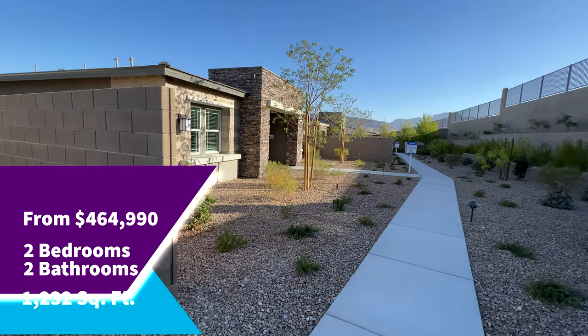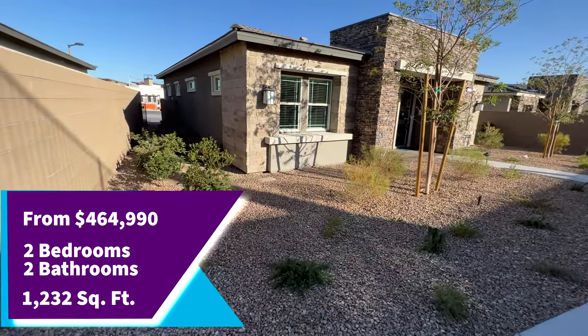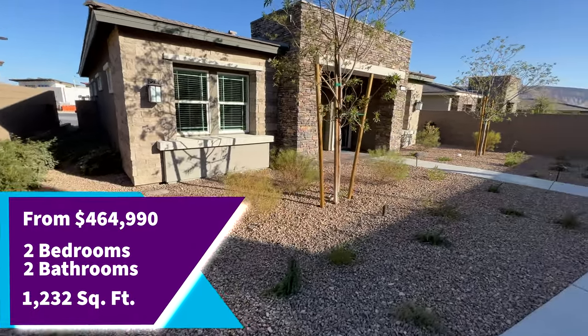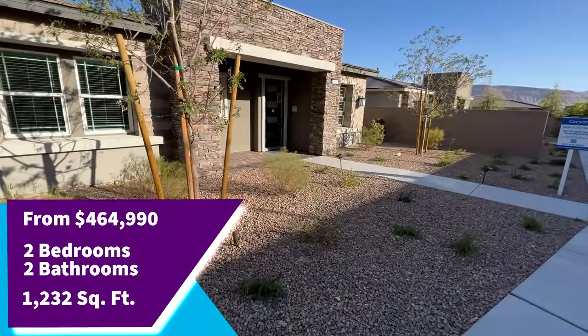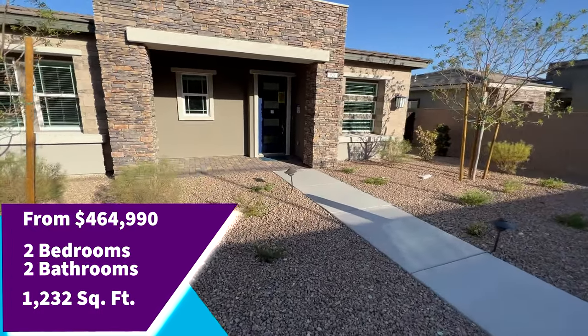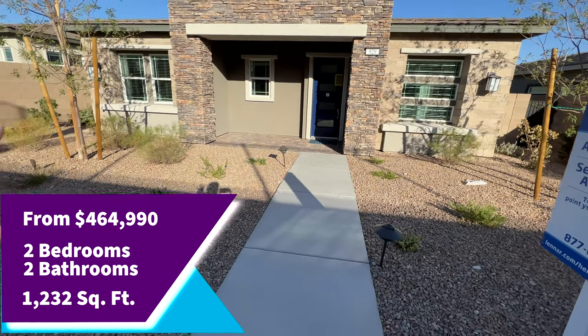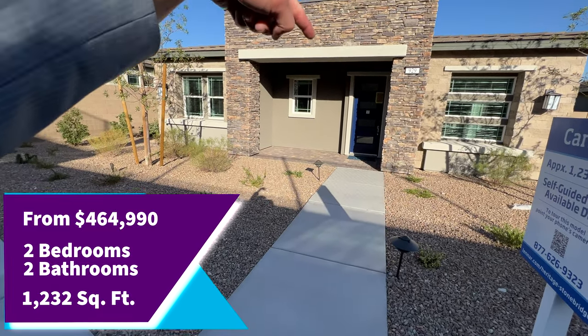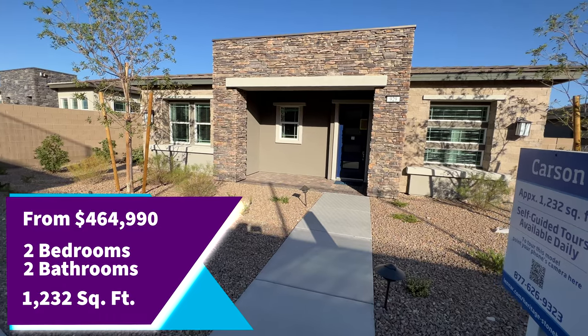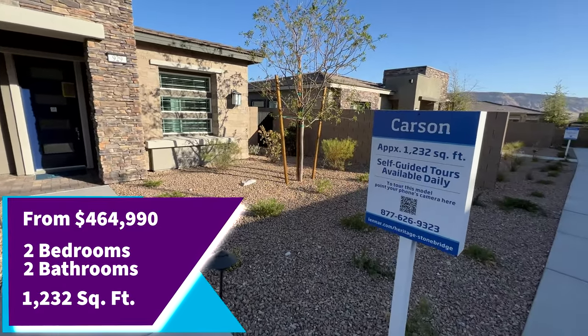This is the Carson model. As you can see, there's a lot of stonework on the exterior. The garage is all the way at the back, so if you're entering from the main area, you come in through the front. I'll show you the garage later on.